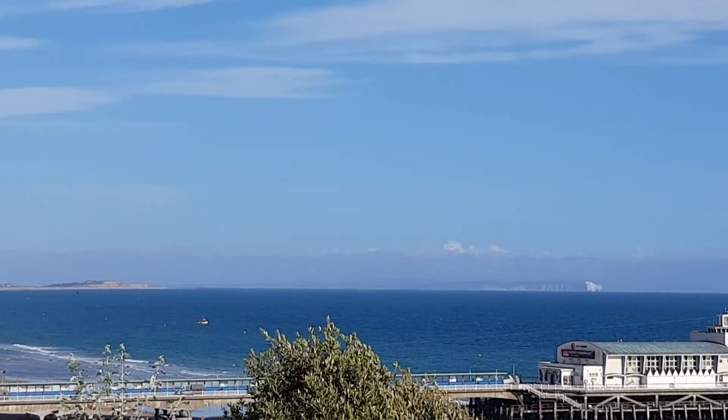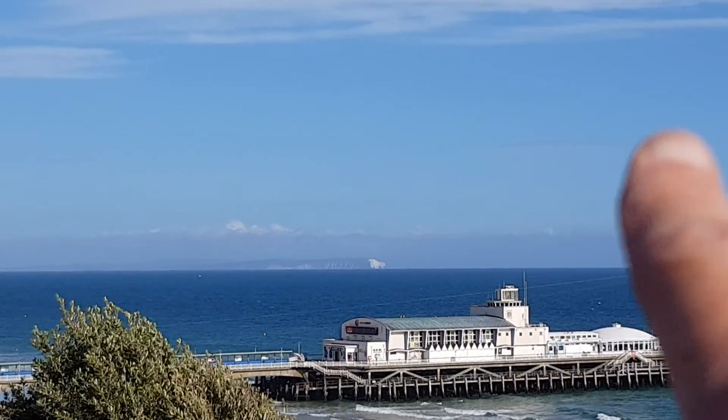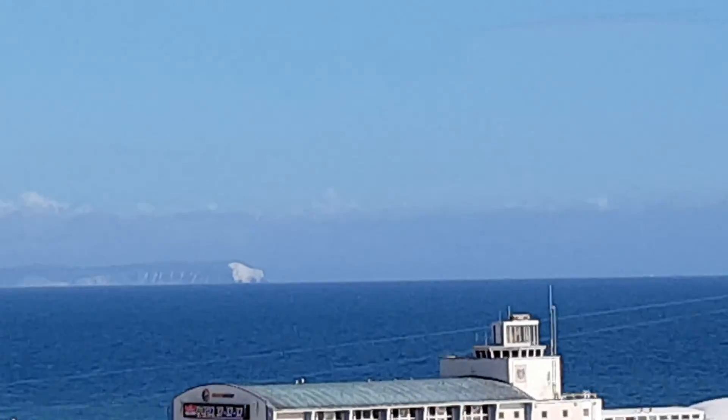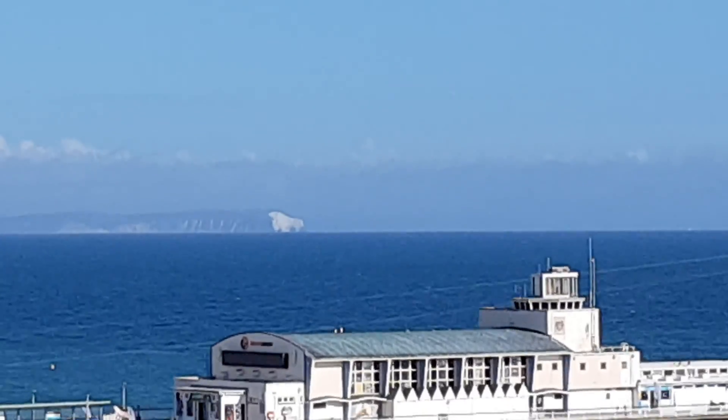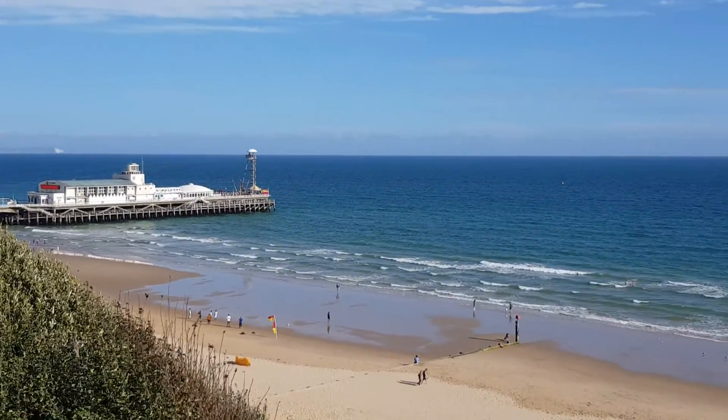And over there, in the very far distance, that is the Isle of Wight. If you zoom in you can see the cliffs — they are on the Isle of Wight. Very nice down here in Bournemouth.